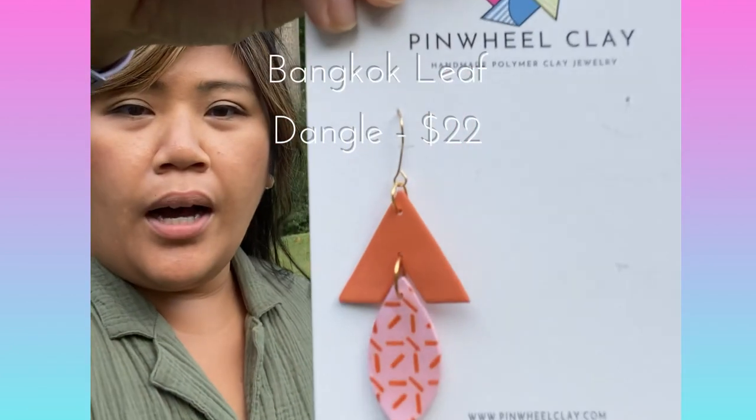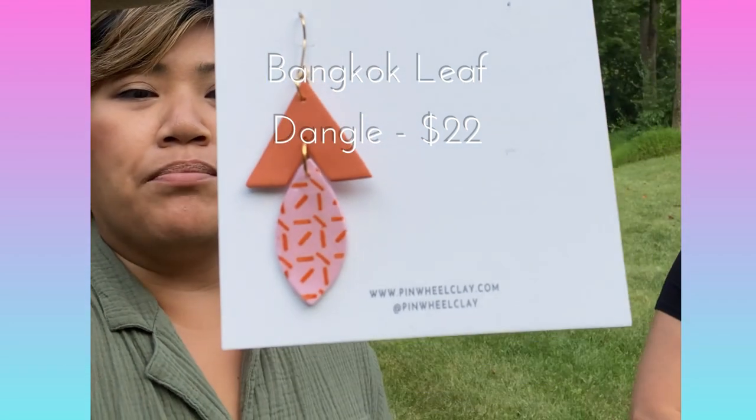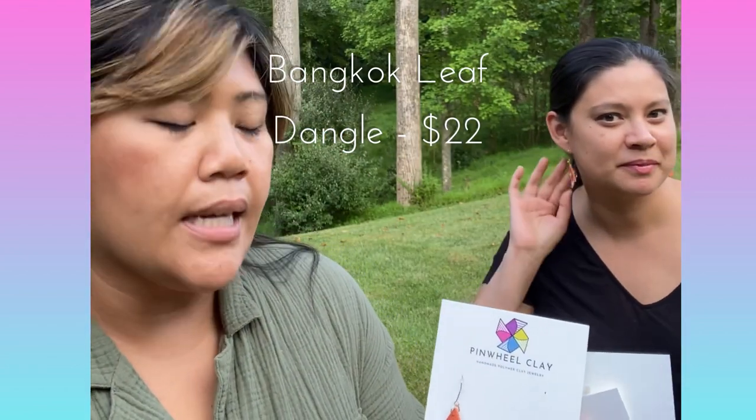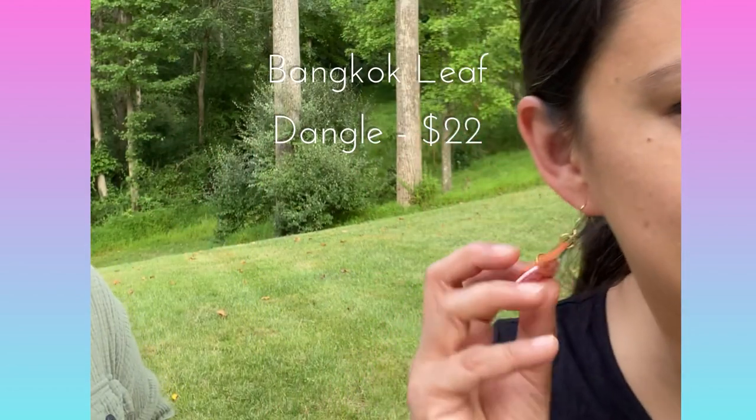Next we're going to talk about the Bangkok collection. It was inspired by a trip that I took there. One of the temples had such beautiful artwork and colors, and so a lot of the motifs and themes you'll see in the Bangkok collection are from that trip. The first earrings are these kind of dangly leaf shapes with a V triangle, some acrylic paint design, and they're resin coated. Maggie will show you what they look like.